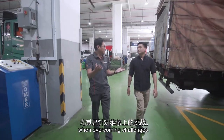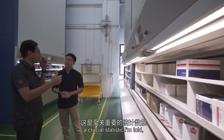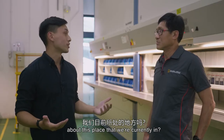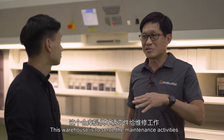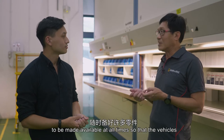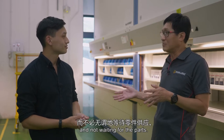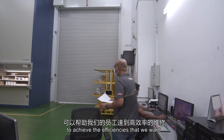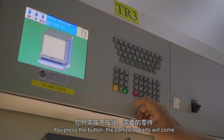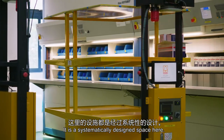Innovation can come in many forms when overcoming challenges. Cheong showed me a key highlight of the workshop floor that enables them to achieve a 95% parts fulfilment rate — a crucial statistic for reducing service turnaround time. This is a parts warehouse that serves the maintenance activities on the shop floor. Each vehicle is constructed using different parts, so many parts need to be available at all times so that vehicles have the shortest downtime possible. Technology helps achieve the efficiencies we want to ultimately pass on to the customer — you press a button and the particular part comes down to your level for picking. It's all automated.